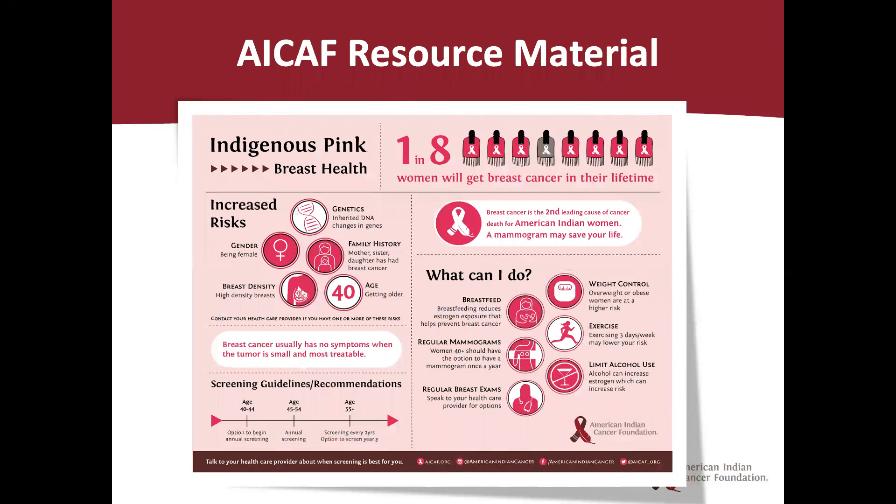Here is a resource material that the American Indian Cancer Foundation has made regarding breast cancer. This can be used for patient education and can be found on our website at americanindiancancer.org.